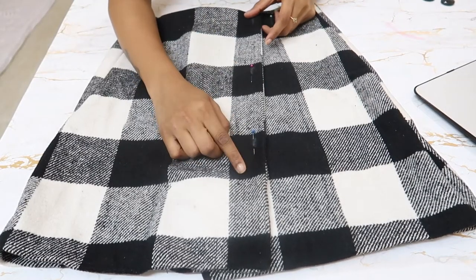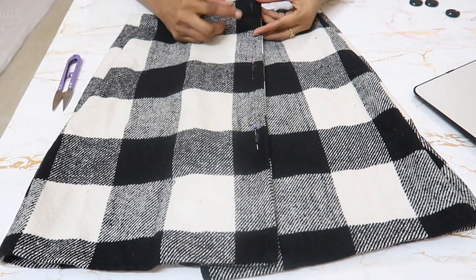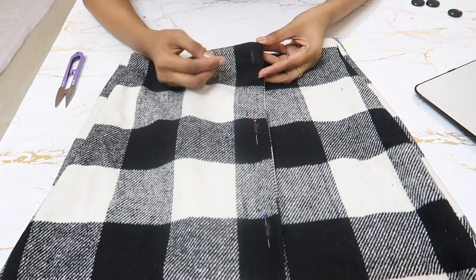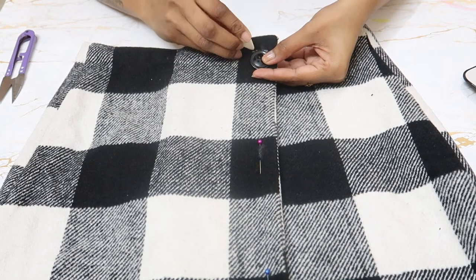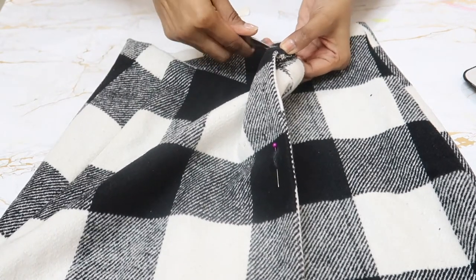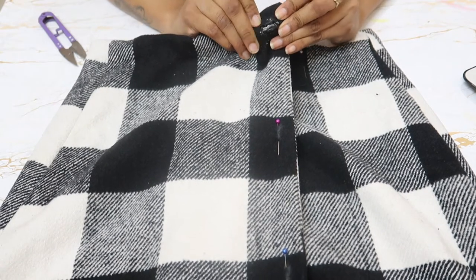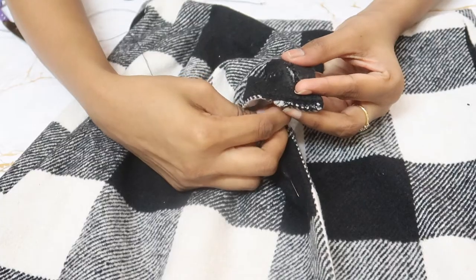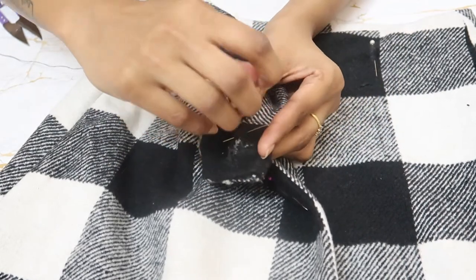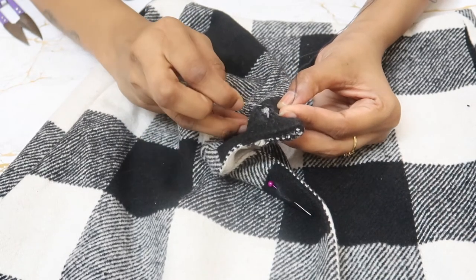Now I need to do a buttonhole and then add buttons below. If only I knew how to do buttonholes — this is the first time I'm doing this, so I watched a few YouTube videos. I'll leave a link in the description for more detailed instructions. Place the button where you want the buttonhole, mark how much to cut, fold the fabric, and cut a small hole. Insert the button through to check the fit — make sure it's not too loose. Then insert the needle from the wrong side, take a little bit of fabric, bring the thread over as shown in the video, and repeat all the way around until your buttonhole is ready. Disclaimer: it will take a lot of time, but it's worth it.